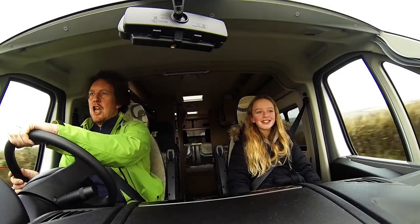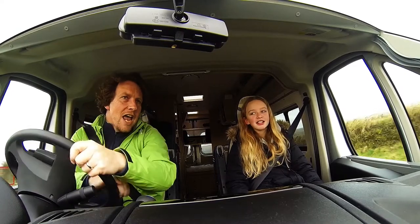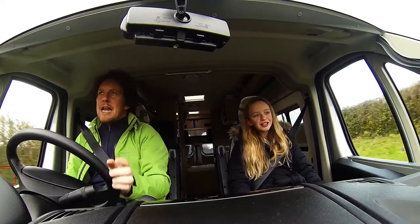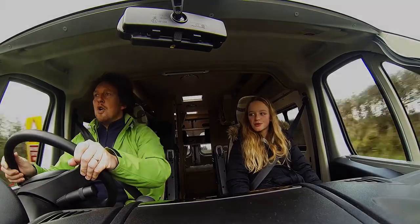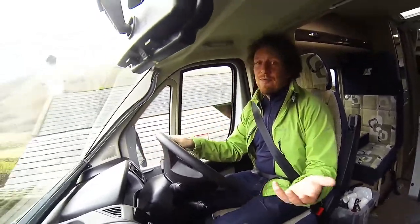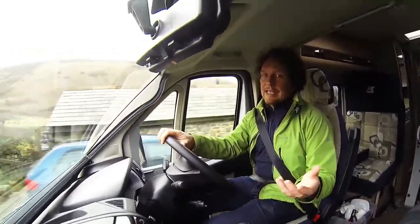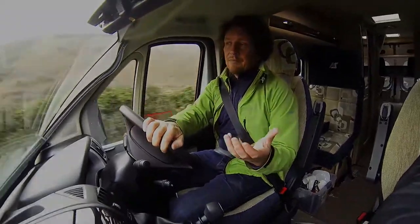We're going where the sun shines brightly, we're going where the sky is blue. We've seen it in the movies, let's see if it's true. It's based on the Peugeot Boxer. It's actually really easy to drive — it's just like a car, and it's small enough to get down these little country lanes, which I really like because access for me is really important.